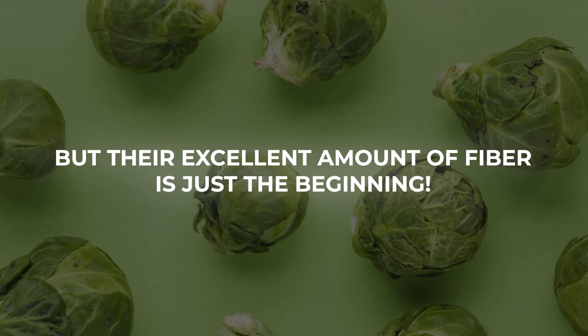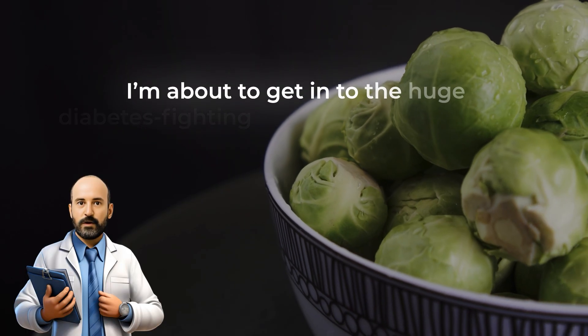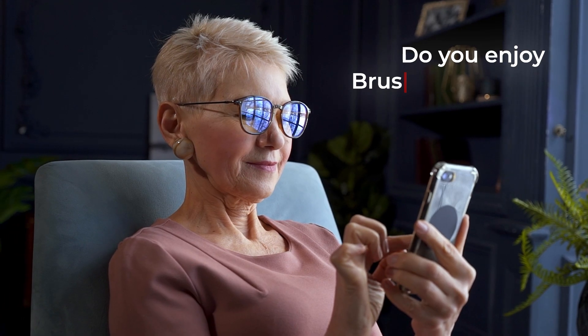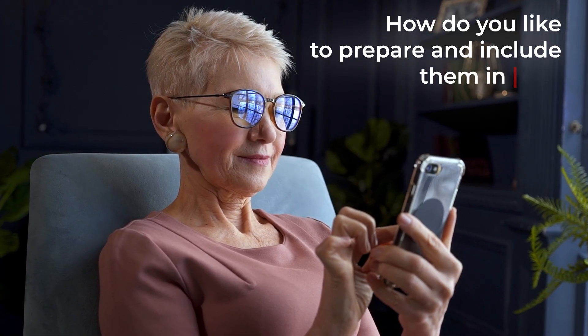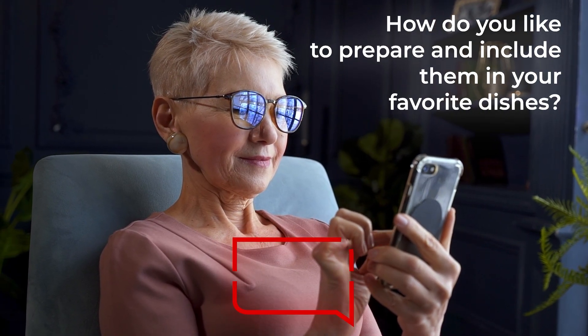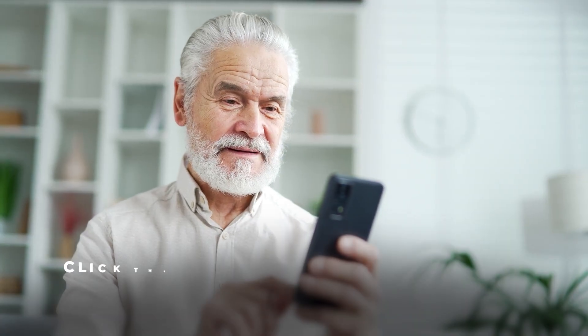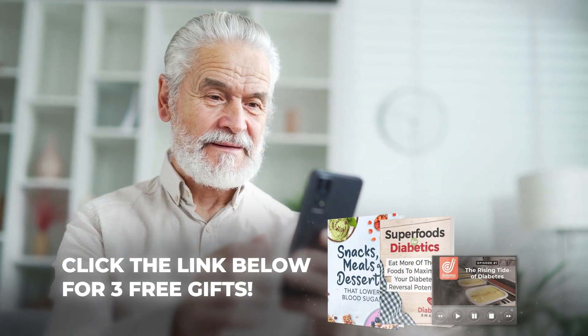But their excellent amount of fiber is just the beginning — I'm about to get into the huge diabetes-fighting powers contained within tiny Brussels sprouts. But first, I'd like to know: do you enjoy Brussels sprouts? How do you like to prepare and include them in your favorite dishes? Let me know in the comment section below, and be sure to click the link in the description to receive our three free diabetes management guides.